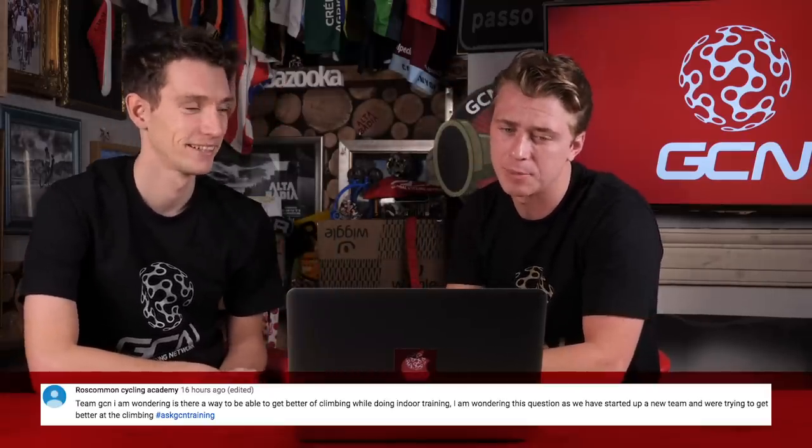We're now onto the quickfire round and we have Si Richardson here, who was putting out some serious watts at the Zwift race last night. First question comes in from Ros Common Cycling Academy: 'Is there a way to get better at climbing while doing indoor training? We've started up a new team and we are trying to get better at climbing.' 100% yes — indoor training can be super effective at improving your climbing. Work out what kind of climbing you want to be better at, because there's a big difference between training for 20-minute-plus alpine climbs versus shorter punchy one-minute or three-minute efforts. Factor the length of the climb you want to be good at into the length of your intervals on the trainer — that's a good place to start.